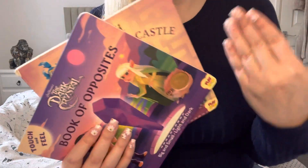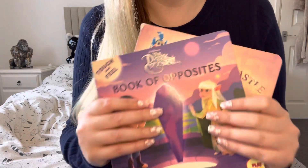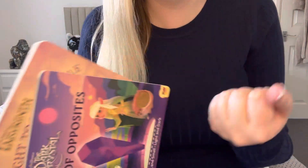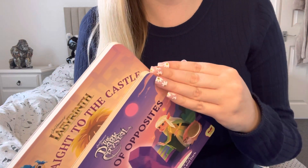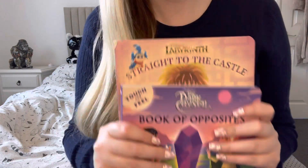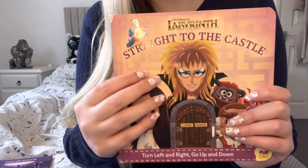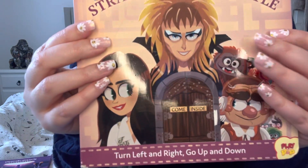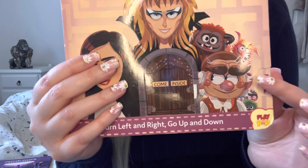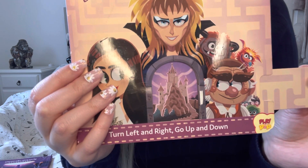I've got my usual press-on nails — I've actually got children's ones so they fit my fingernails because I have quite small hands, and they're not getting caught on everything. Should we start with the Labyrinth book? So this is the front — straight to the castle — and you can already see there's a little pull tab that says 'come inside.'